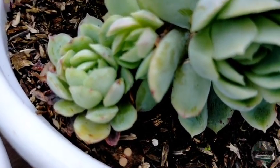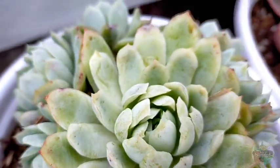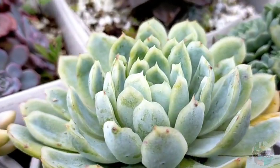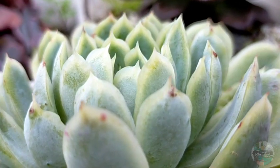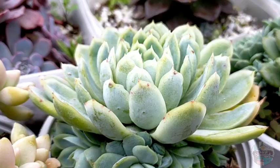But our Echeveria elegans has a lot of offsets — all around it is now full of offsets. Another thing about Echeveria elegans is that they require frequent repotting because, as I mentioned, they grow so fast. You really need to repot it as soon as possible, or better yet place it in a bigger pot to avoid having to repot too often.